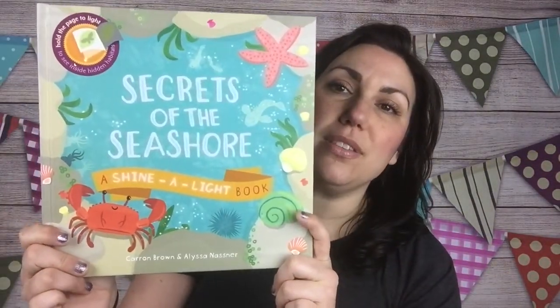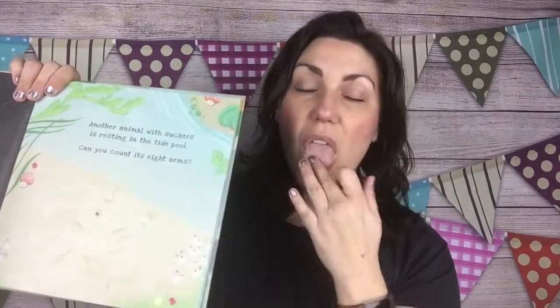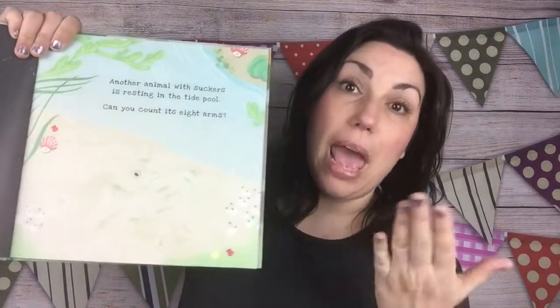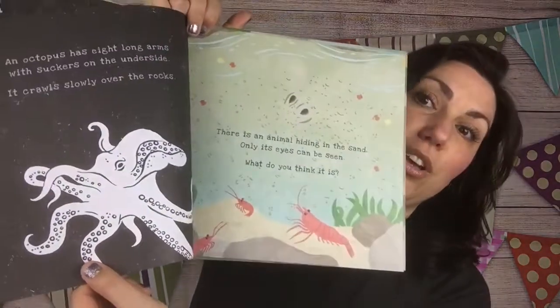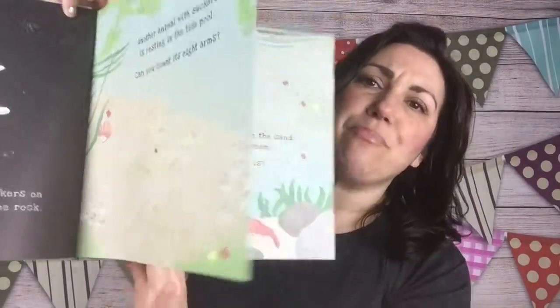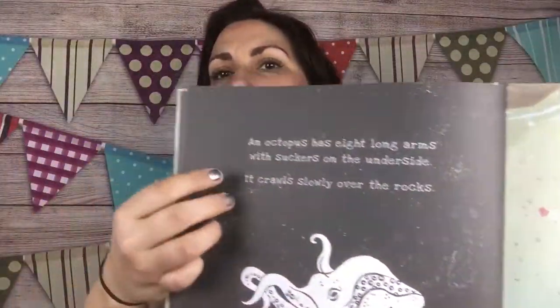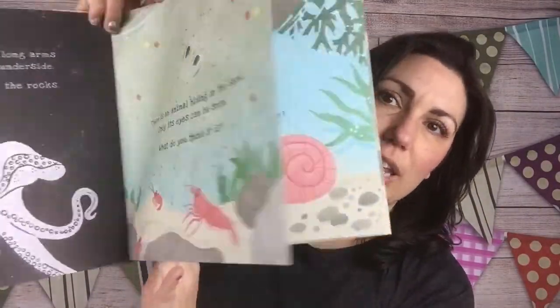You also get one of the Shine a Light books — Secrets of the Seashore. My daughter calls these x-ray books. At bedtime or whenever the lights are low, you shine a light behind the page and whatever image is on the other side shines through. It's so super cool. This is a non-fiction book that gives you all kinds of interesting information about the hidden image. These are so fun, have so many pages, and they're $12.99.